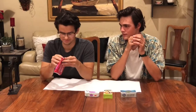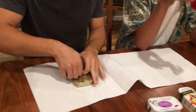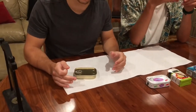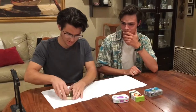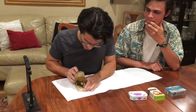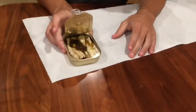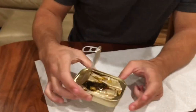First, we're starting with the King Oscar wild-caught Mediterranean style sardines. Let's crack them open — always have a paper towel when opening sardines, otherwise the oil can go all sorts of places. Push down the top and pull it back. Inside you'll find tightly packed sardines with olives and garlic. Very fishy, but very delicious.